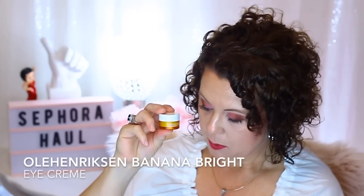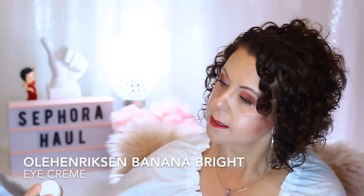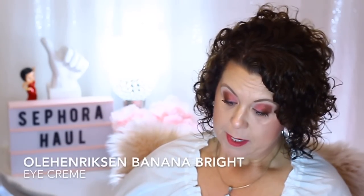I also wanted to try the Banana Bright Eye Cream. I've been using this as my morning eye cream — using a retinol eye cream at night and this one in the morning. I haven't used it long enough to really formulate an opinion on these two products, but the Truth Serum I've used several times in the past, and I always go back to it as a really good vitamin C product.